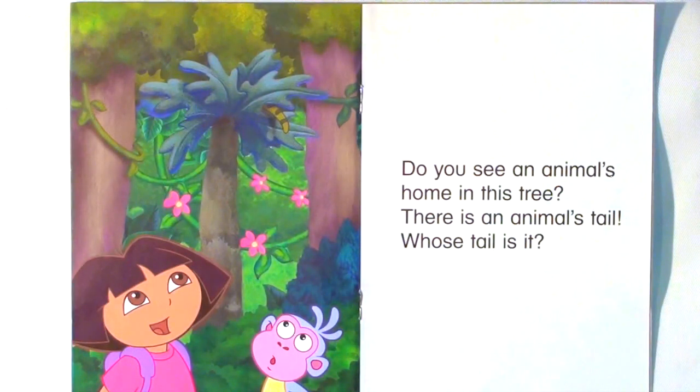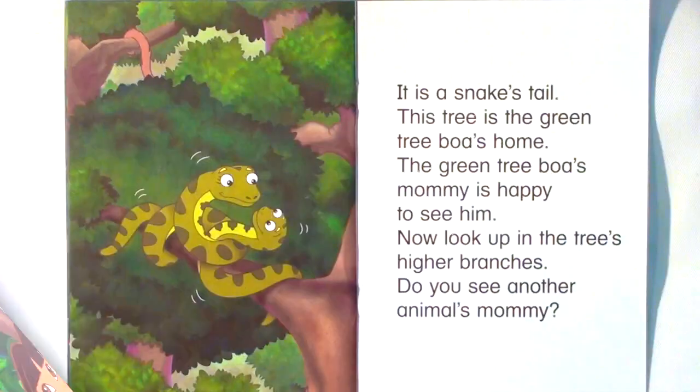Do you see an animal's home in this tree? There is an animal's tail. Whose tail is it? It is a snake's tail. This tree is the green tree boa's home. The green tree boa's mommy is happy to see him.